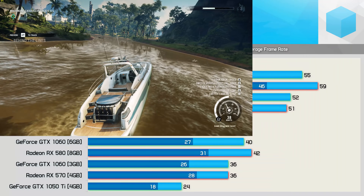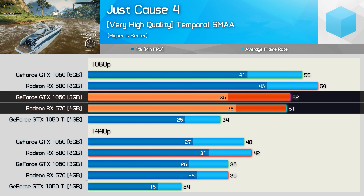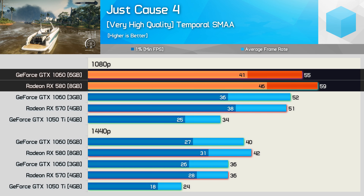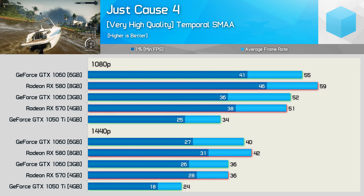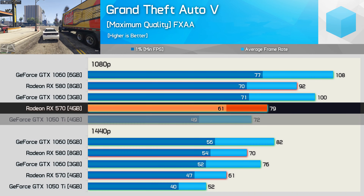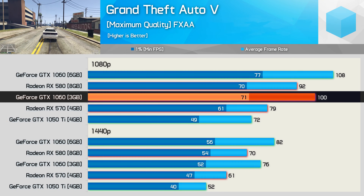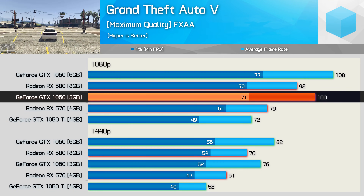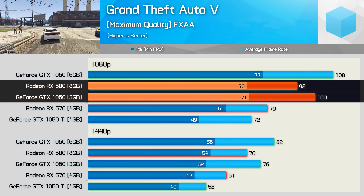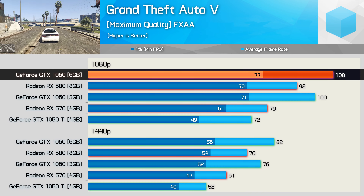Just Cause 4 performance was quite competitive. The RX 570 and GTX 1060 3GB were basically neck and neck, while the RX 580 was 7% faster than the 6GB 1060 for average frame rate. Grand Theft Auto V provided the RX 570 with its smallest win over the GTX 1050 Ti in our previous video, so it's no surprise to find the GTX 1060 pulling ahead here. Even the 3GB version was able to beat the RX 580, though frame time performance was much the same, making the 6GB 1060 hands down the fastest GPU tested in this title.